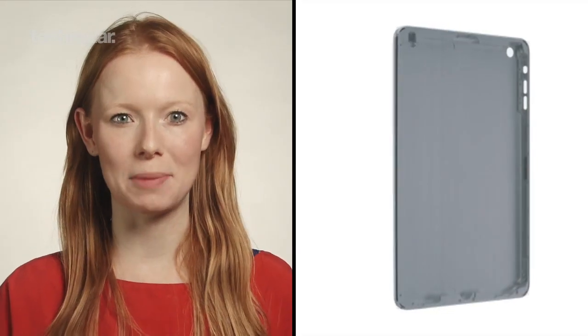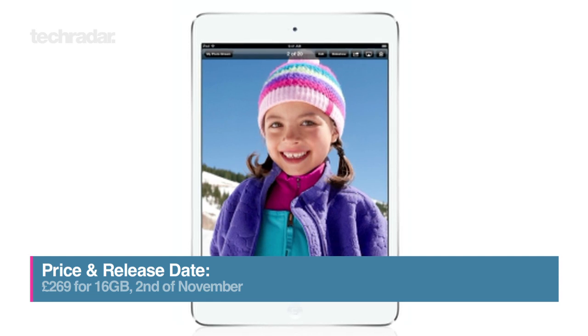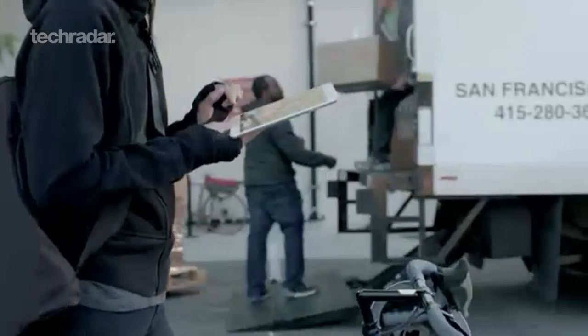Apple have just announced their iPad Mini, so here's what you need to know. Prices start at £269 for the 16GB WiFi version, with pre-order available on Friday the 26th of October and the new WiFi devices shipping on the 2nd of November, with cellular a week later in the US.